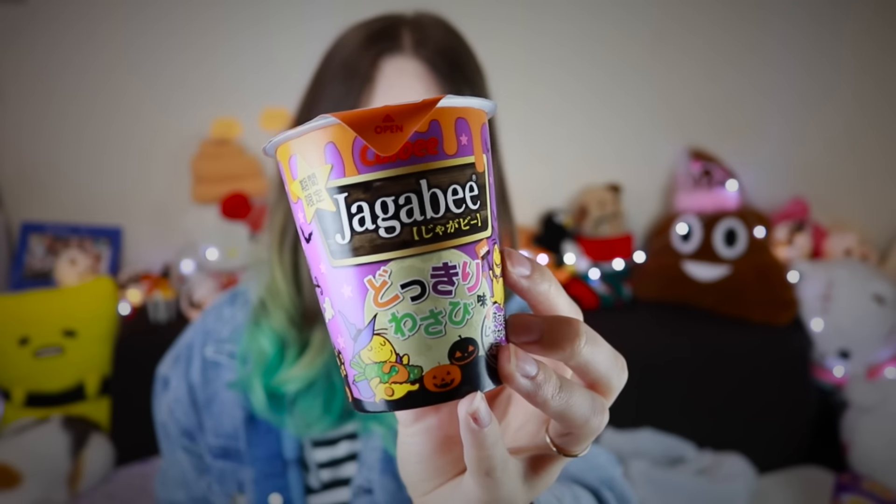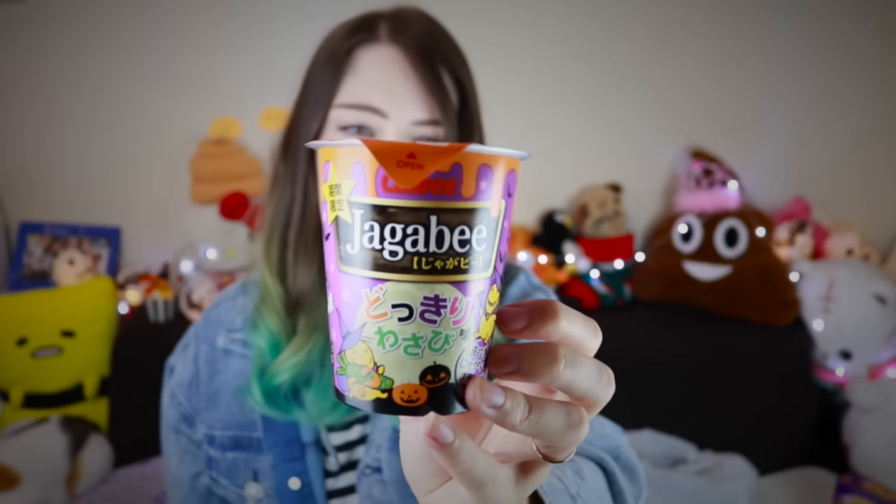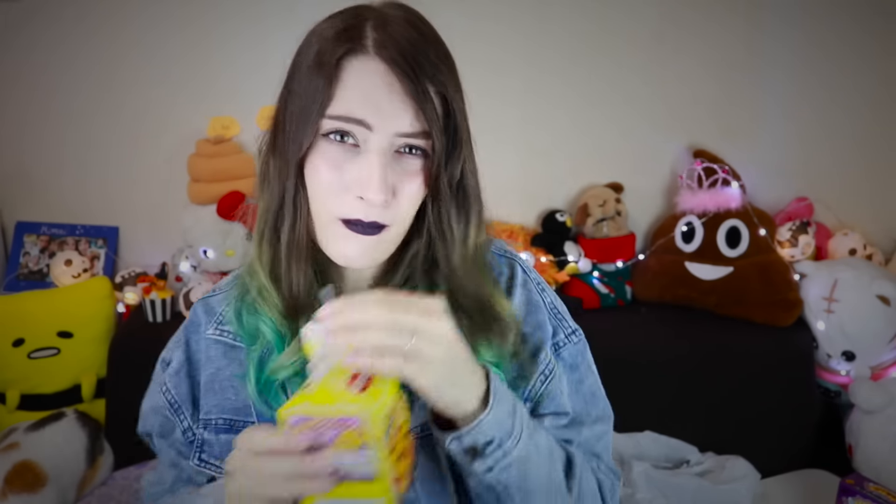Limited edition Jagabi — Dottkiri Wasabi Aji, which means surprising wasabi. Dottkiri can mean prank or it can mean surprise. Wow, they are bright orange. I was expecting something else. Why? Why would you do that? Don't waste your money on that one.